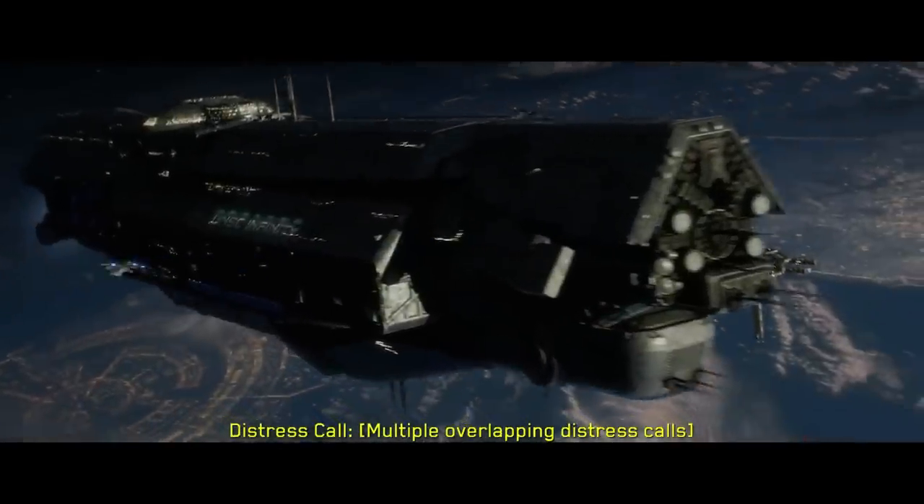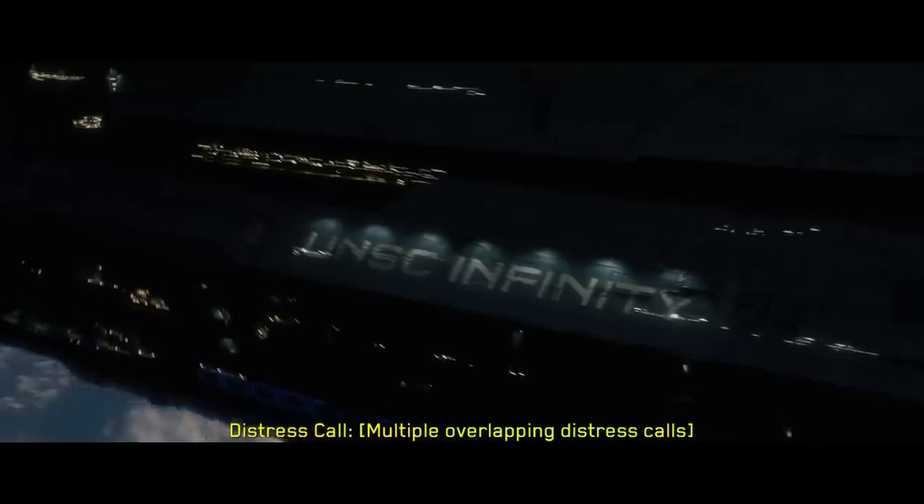Notably, ODPs also used ground-based generators, representing a clear vulnerability, especially if covert forces are in play.